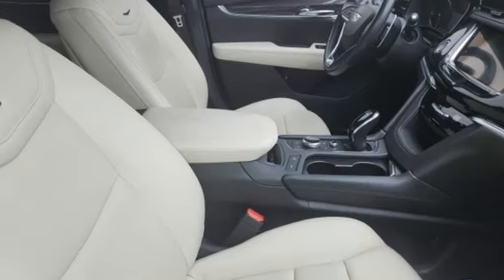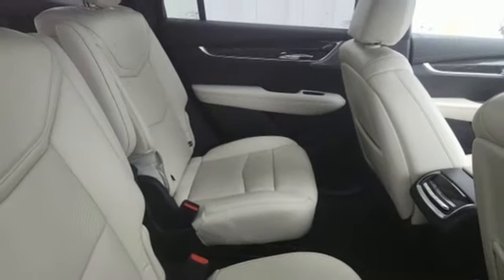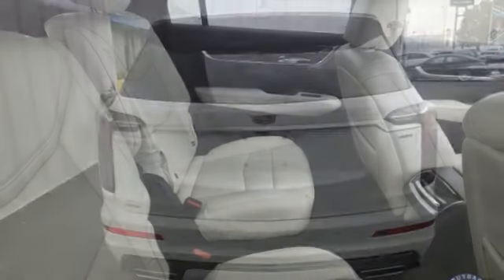AM-FM satellite radio, memory exterior door mirror settings, dual zone climate control, front and rear parking sensors, and V6 engine.